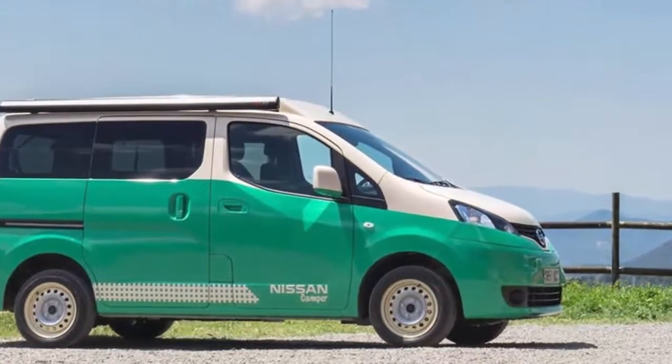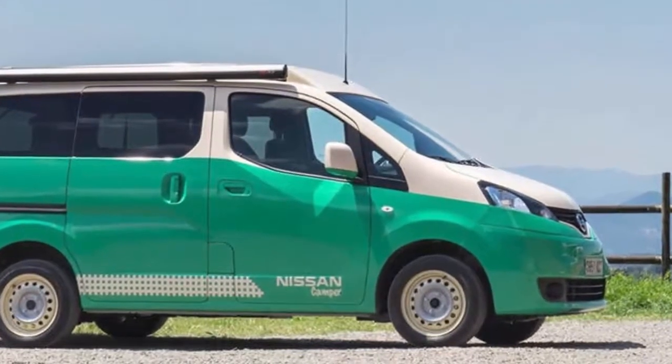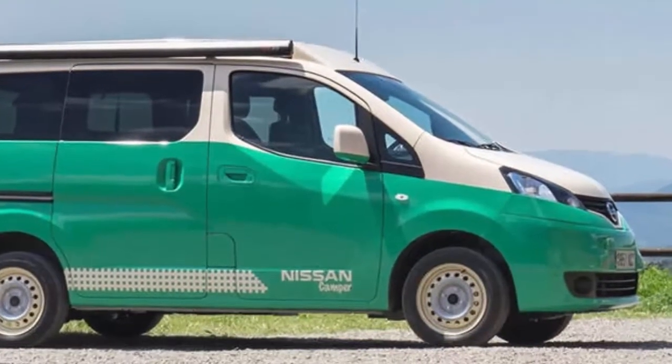Really, what else do you need besides a bathroom and a shower? It's really like a houseboat, but for the road, and with zero emissions.